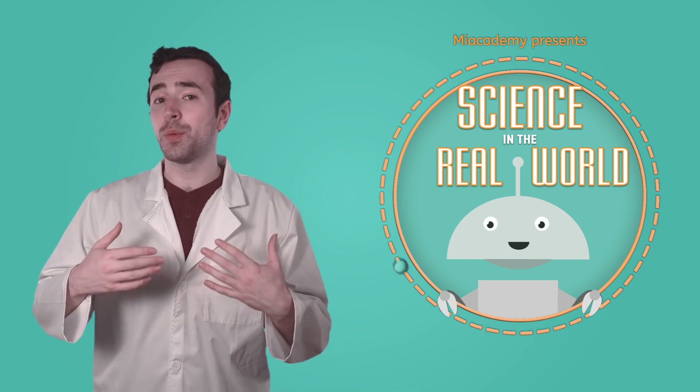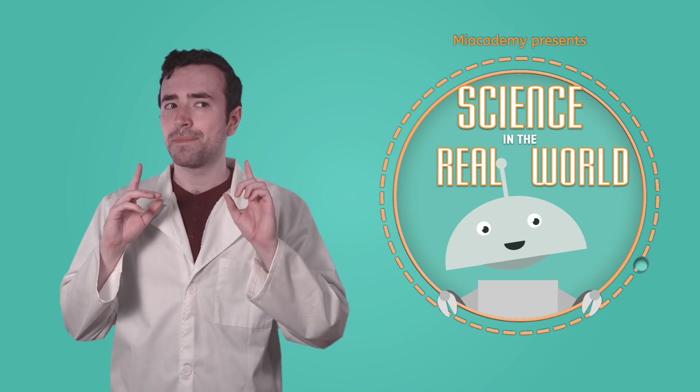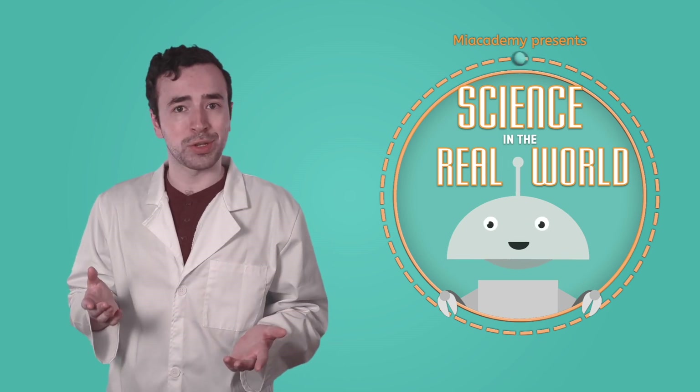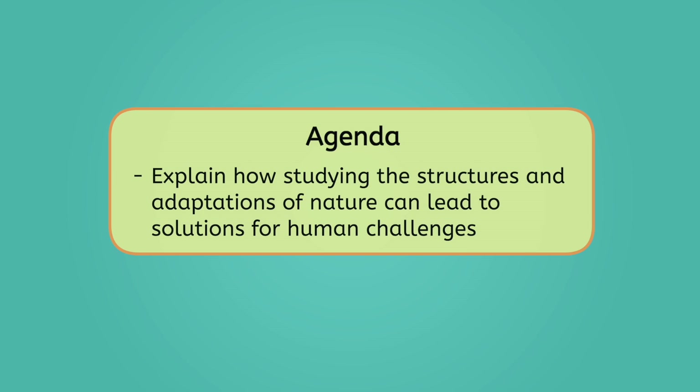Now, what has always set humans apart from these other forms of life is our extreme intelligence, but we may have more to learn from nature than we think. By the end of today's lesson, you'll be able to explain how studying these structures and adaptations of nature can lead to solutions for human challenges. Let's get into it.